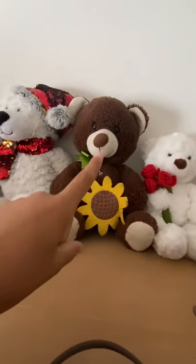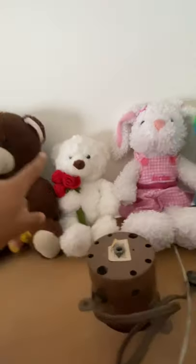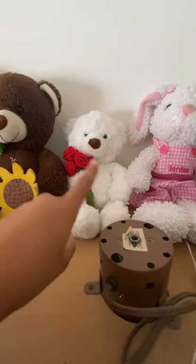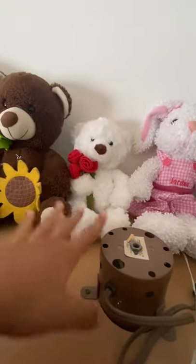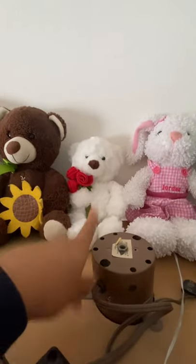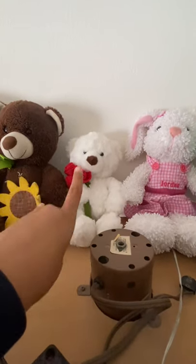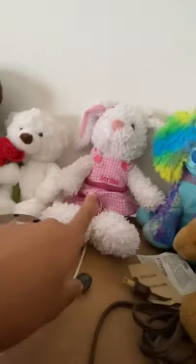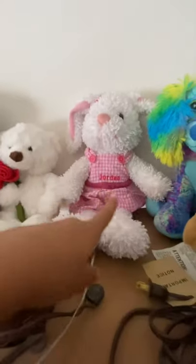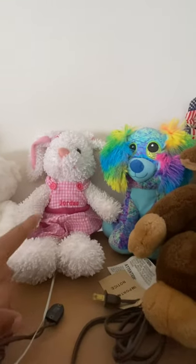Over here we have Sunny Bear, who I got for Easter in 2017 from my grandma. This is Rosie — another Valentine's Day teddy bear. I got her in 2015 or 2016. This is Pinky — she has a dress with my name on it. I got her from my Aunt Pat. I also got Rosanna from my Aunt Pat — I got Rosanna for Memorial Day and Pinky for Easter, two or three years ago.